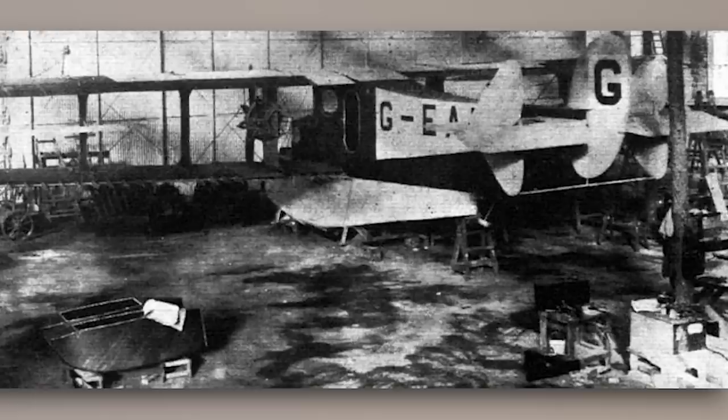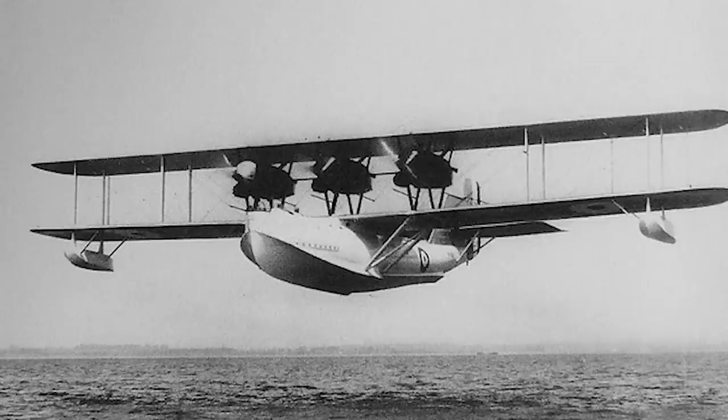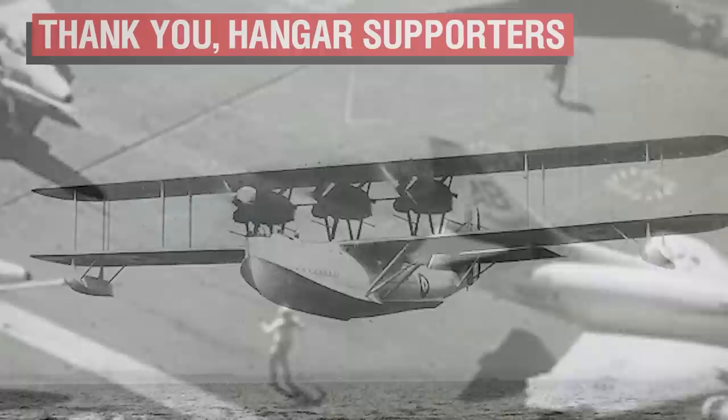Shortly after this, Hyde-Beedle, the main designer, left Saunders, and it was not until 1923 that a new design team was established. This team would have better luck, coming in as the underdog in a market that was being dominated by Short Brothers, Supermarine, and Blackburn. But that is a story for another day.